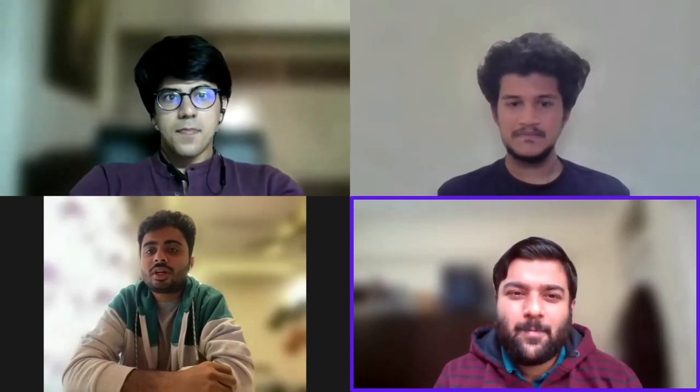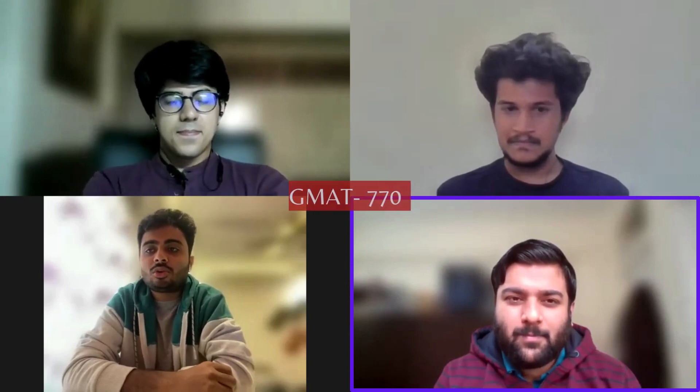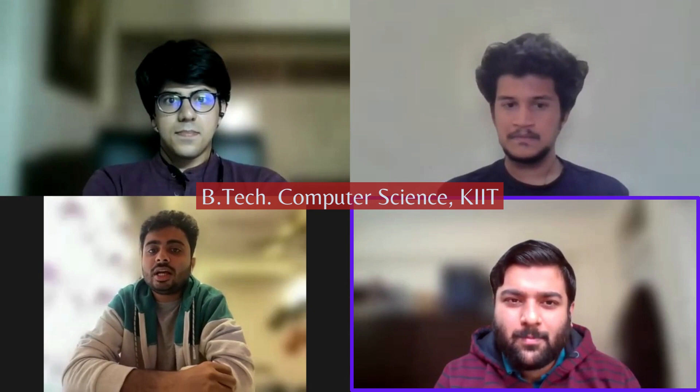Welcome everyone. We have with us Utkarsh Bharadwaj, who has been working with Deloitte since the last two and a half, three years. He's a CAT scorer of 98.6% in CAT 2021 and a GMAT scorer of 770, which is the top one percentile globally. He's a B.Tech graduate from Kalinga Institute of Information Technology in the computer science field. Welcome Utkarsh.